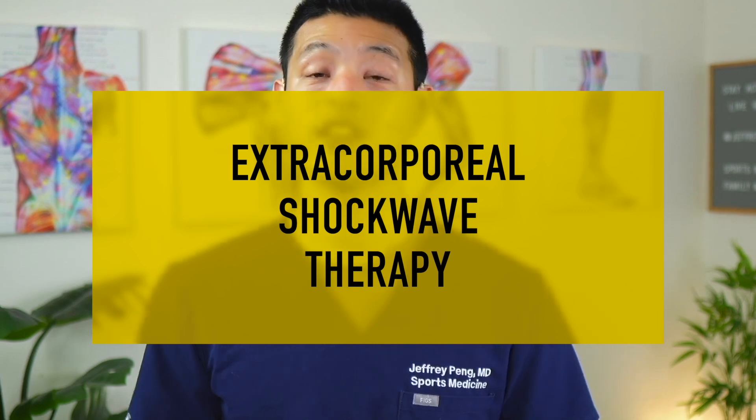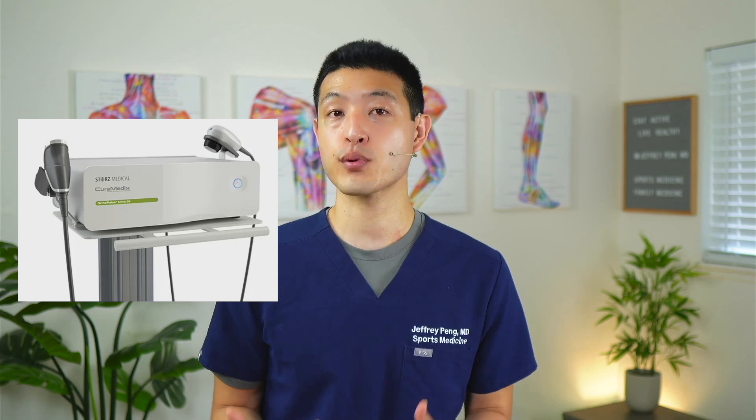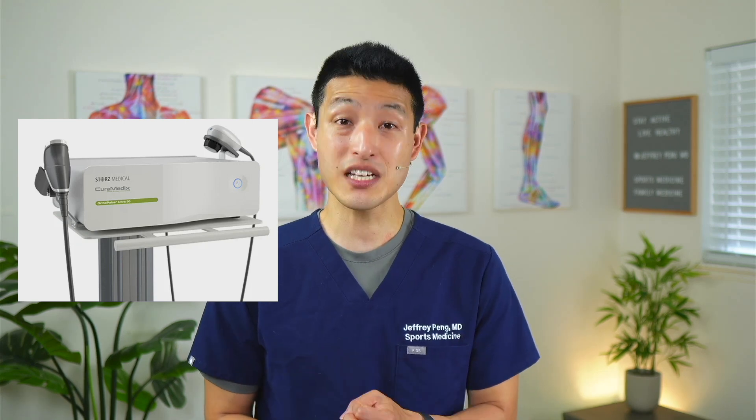Extracorporeal shockwave therapy involves a machine that applies high-energy pressure pulses to an affected area. It's theorized that these pressure pulses help stimulate metabolism, enhance blood circulation, and accelerate healing — effects that are especially pronounced when applied to damaged tissues. Multiple randomized controlled trials have shown that extracorporeal shockwave therapy is an excellent treatment option for calcific tendonitis.